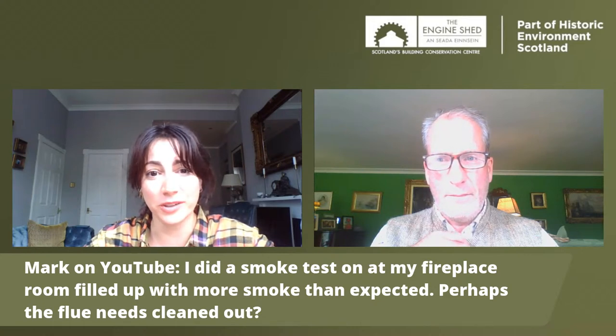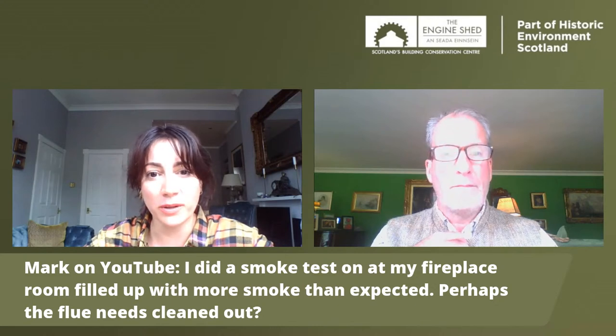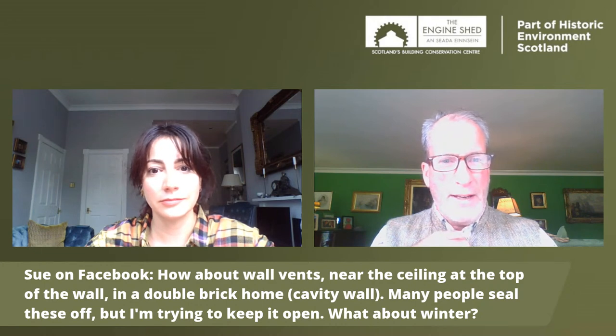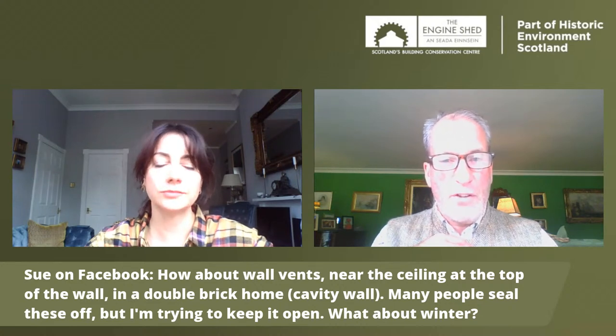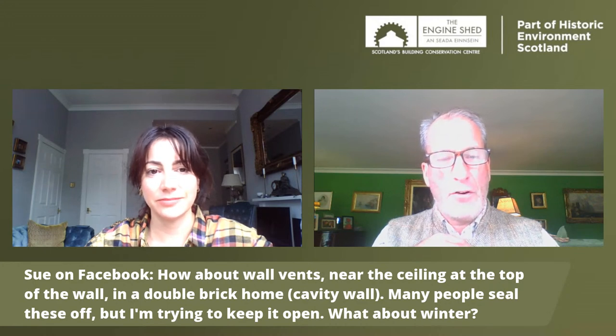A question about wall vents near the ceiling at the top of the wall in a double brick cavity wall home - many people seal these off but trying to keep it open. In 1930s social housing they had vents placed higher up so drafts didn't annoy people too much. Sometimes they're closeable and sometimes fully open - you could work out a way of having it adjustable so you can manage it for different conditions. We're perhaps back to 'build tight, ventilate right' - you control the ventilation, and you probably want to keep it but have it so that you can intervene and make it work when you need it.